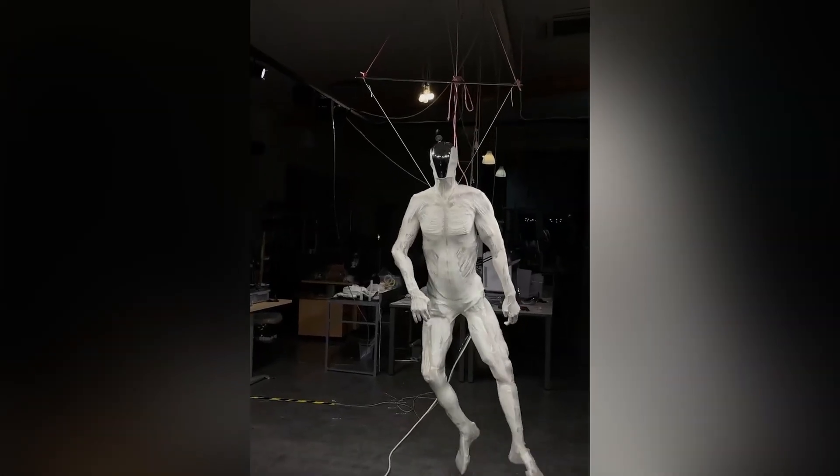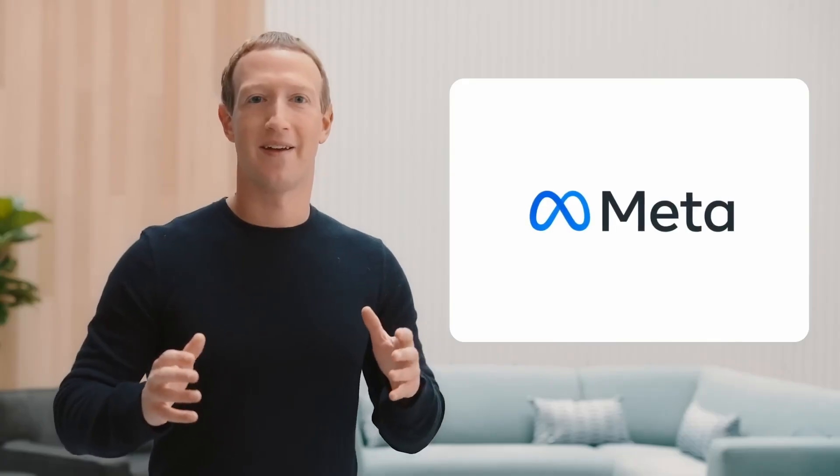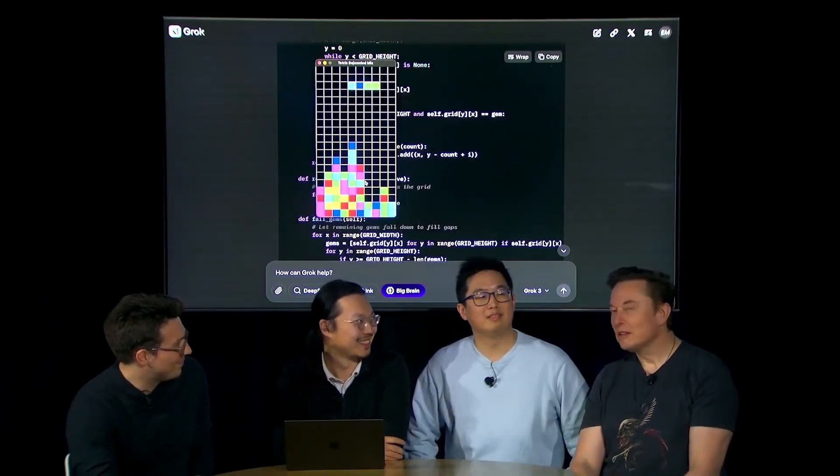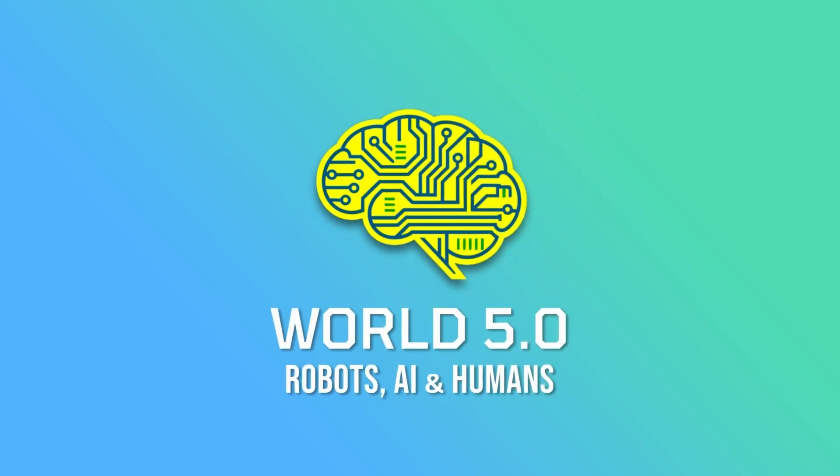A humanoid robot with human anatomy has shocked the internet. The Meta Corporation plans to create its own humanoid robot. China aims to take the seafloor, and Elon Musk intends to take the gaming industry. There is more tech news in this episode. You're on the World 5.0 channel. This is Tech News. Let's go.